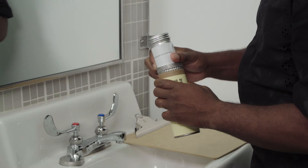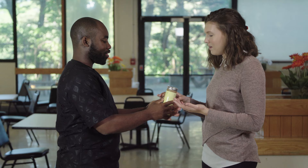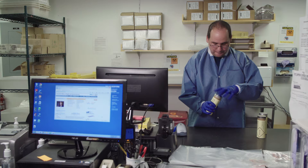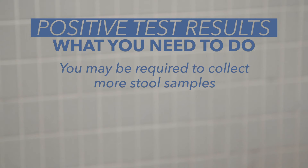Step 4: Return the sample. Place the sample bottle in the canister along with the completed form. Return the canister to your facility manager or a person designated to collect it. You should deliver the sample as soon as possible to make sure it can be used. The laboratory staff will open the canisters and test your stool to look for any evidence of foodborne pathogens that might have caused the outbreak. If your test results are positive, you may be required to collect more stool samples to make sure you are healthy when you handle food.